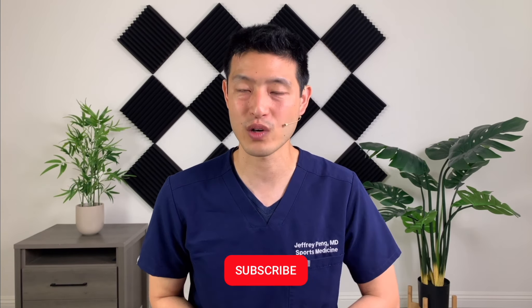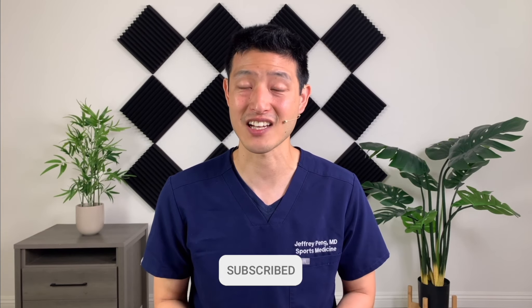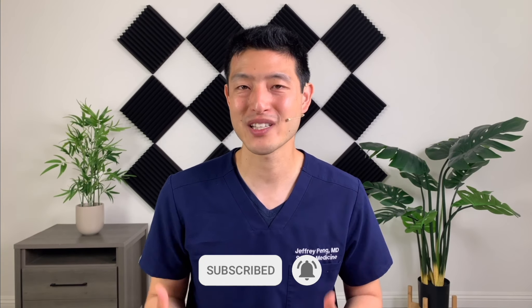Hey everyone, Dr. Jeff Peng here. If this is the first time you're watching one of my videos, my goal is to help each and every one of you live an active and healthy lifestyle. So if that's something you're interested in, please consider subscribing to my channel. So what is dextrose prolotherapy?